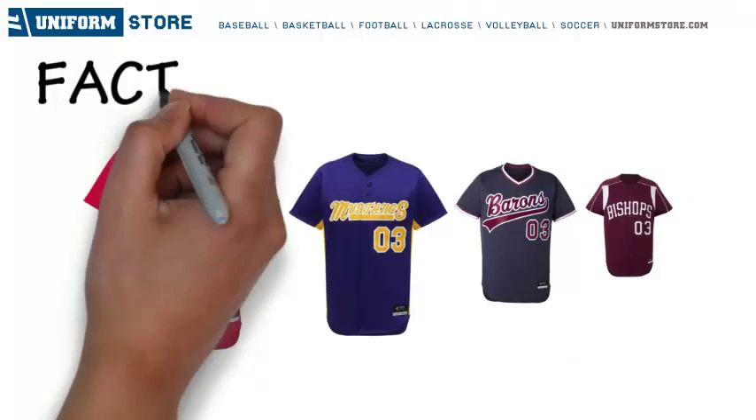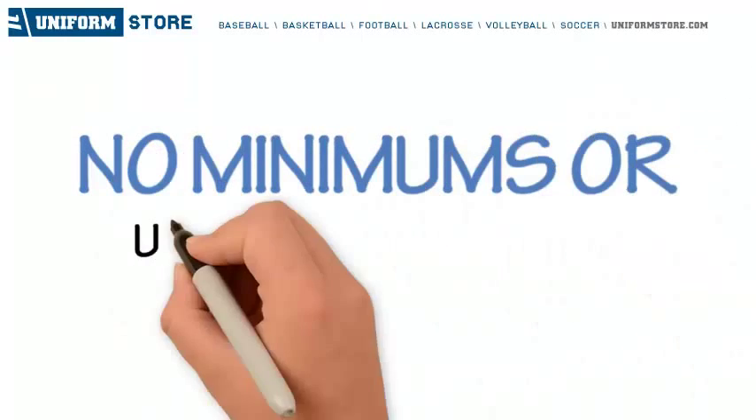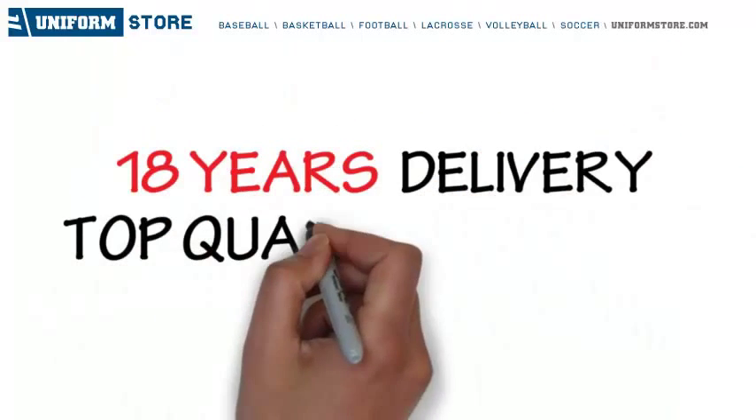MLB quality fabrics and construction. Factory direct pricing. No minimums nor up charges on fill-ins. 18 years delivering top quality uniforms.